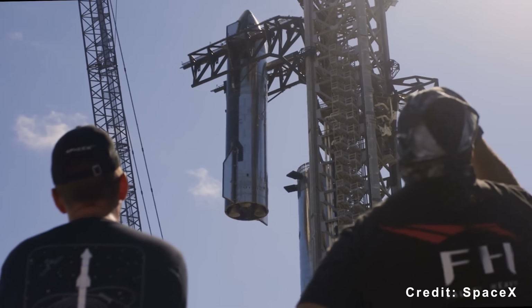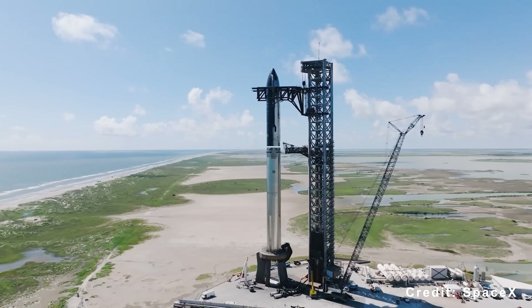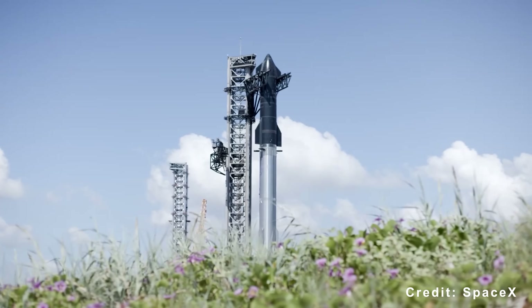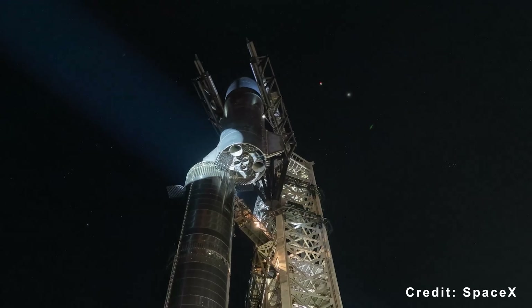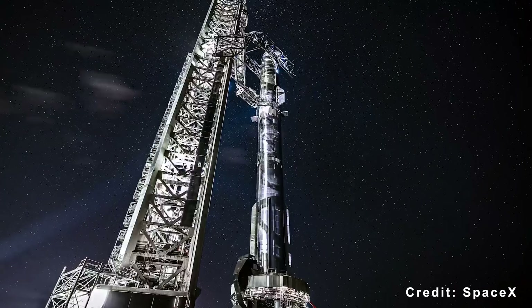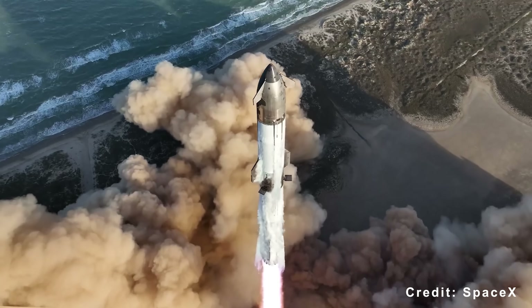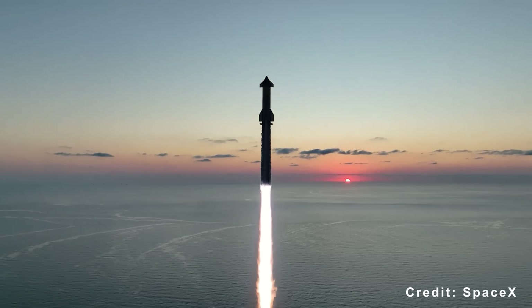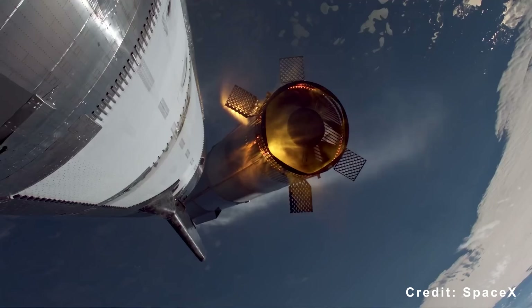As SpaceX prepares to begin regular operations from Pad 2, attention has turned to how frequently the company can fly Starship in 2026. Predictions vary widely. Cautious analysts expect between three and six launches this year, noting that early test phases often bring delays as new systems are refined. A moderate outlook suggests seven to ten launches, with many calling seven or eight the most realistic target if progress continues smoothly.